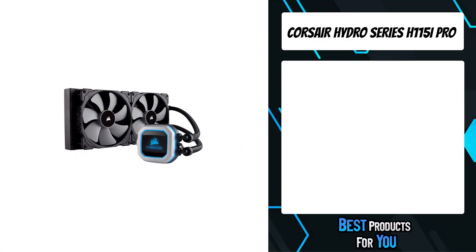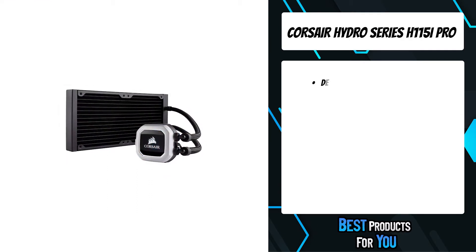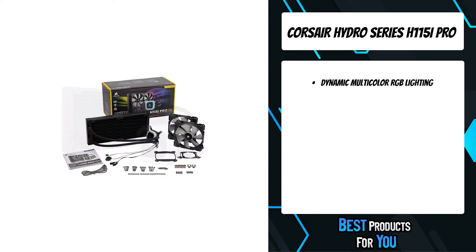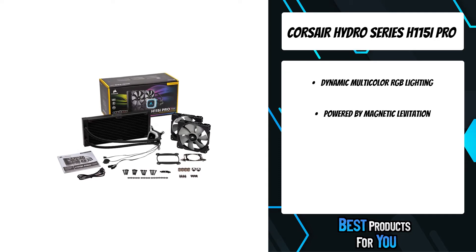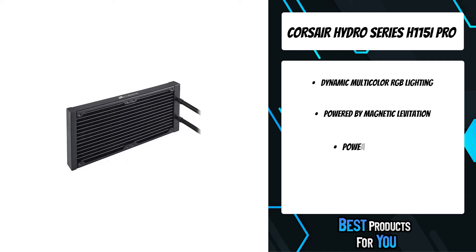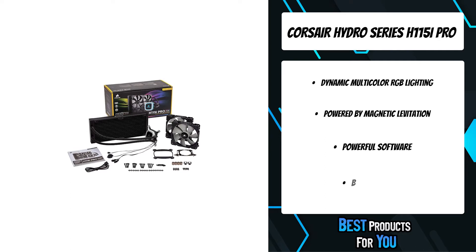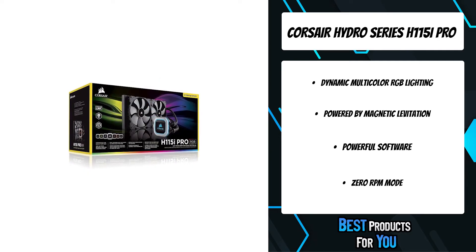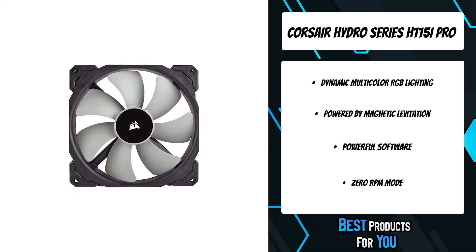The fourth product on the list is the Corsair Hydro Series H115i Pro, an all-in-one RGB liquid CPU cooler with a 280mm radiator built for low-noise cooling performance and bold styling with an RGB LED pump head. Two included 140mm ML Series magnetic levitation PWM fans provide great airflow while producing no more than 20 dB of noise.